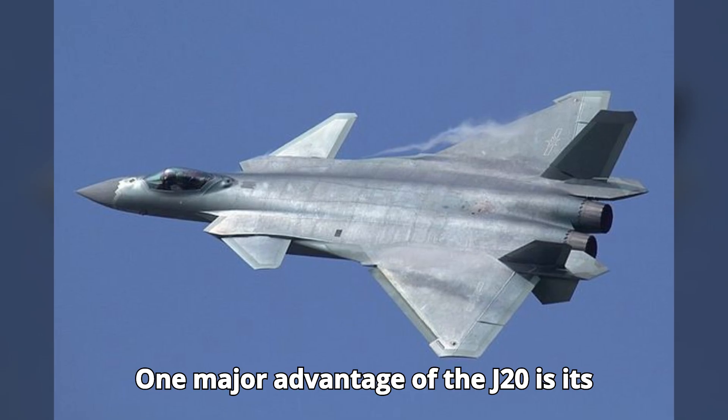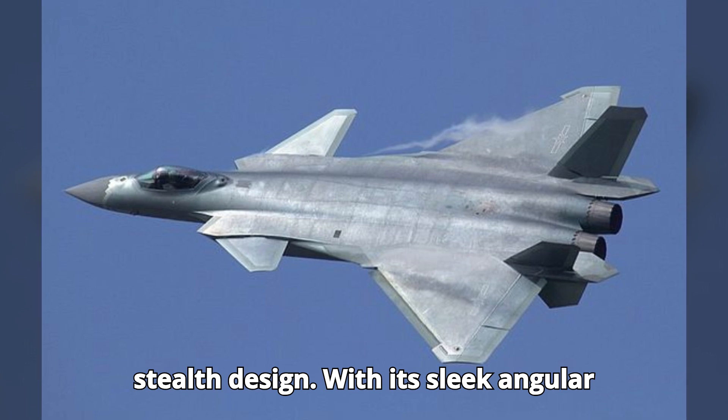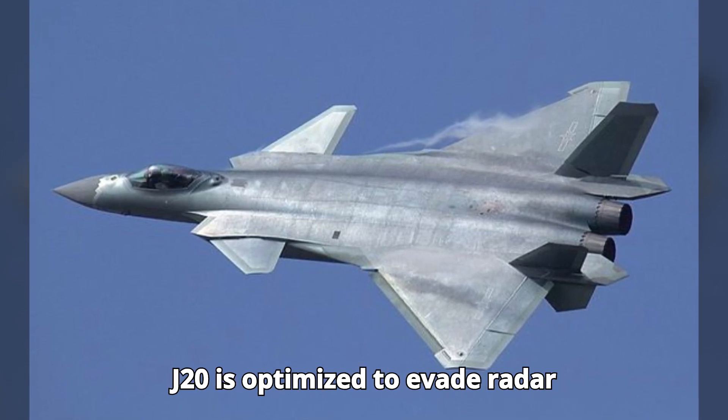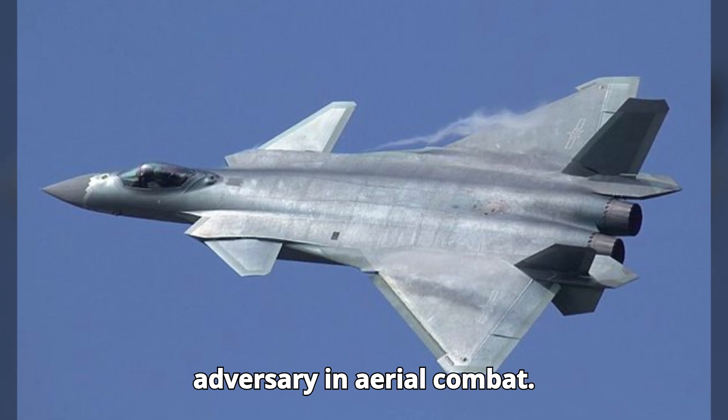One major advantage of the J-20 is its stealth design. With its sleek, angular airframe and internal weapons bays, the J-20 is optimized to evade radar detection, making it a formidable adversary in aerial combat.